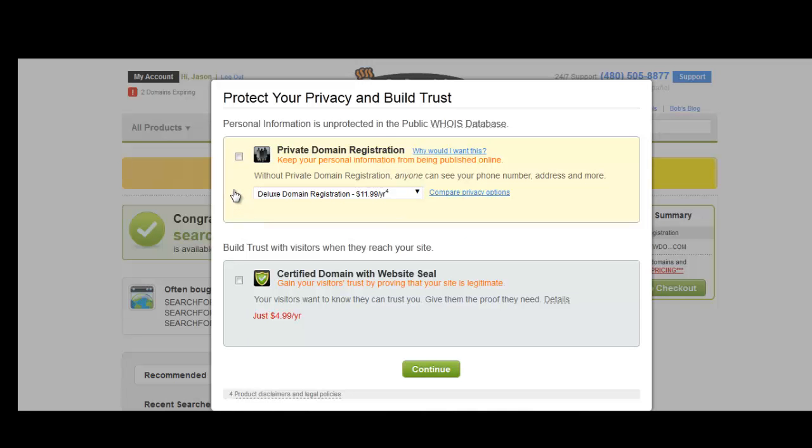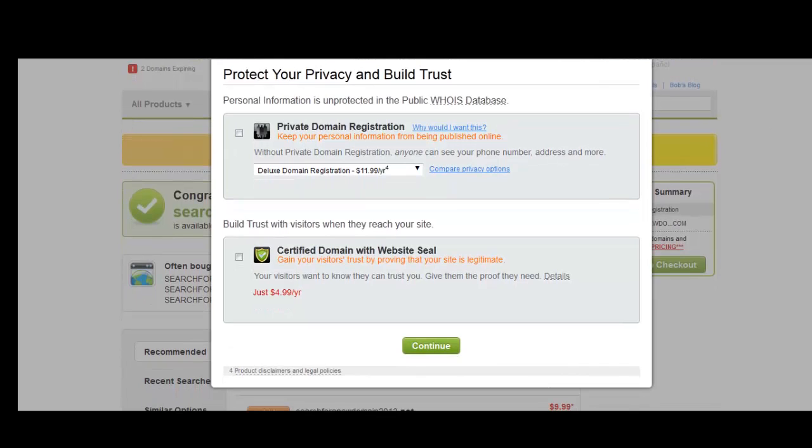GoDaddy is going to offer you all kinds of deals just to get your bill higher. The private domain registration will keep your personal information from being published online — that's your choice if you want to do that. We also have a certified domain with a website seal, which is a way of gaining your visitors' trust by showing your site is legitimate. On our end, we never purchase either of these, so we'll continue.